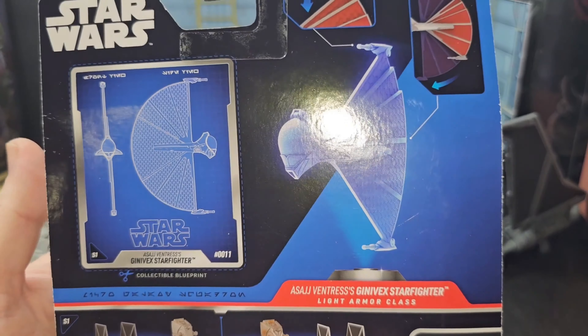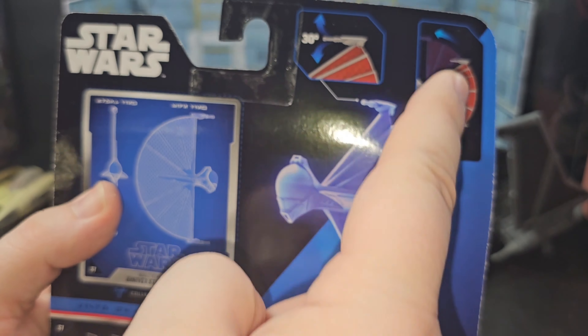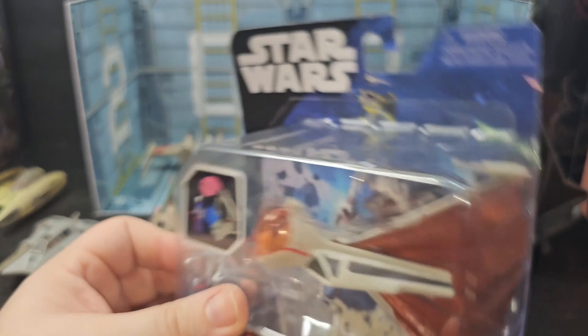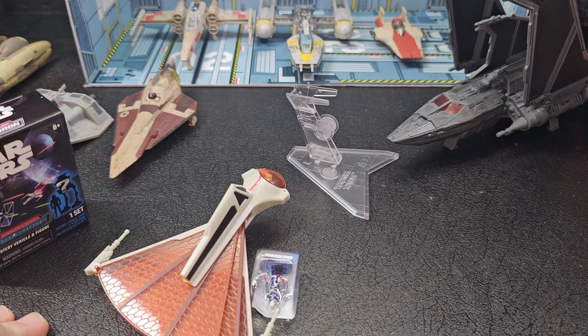Like I said, very interesting looking ship. It's like a big wing ship — the laser goes up and down, the wings open and close. That's kind of cool. So let's open this bad boy up and take a look at it.